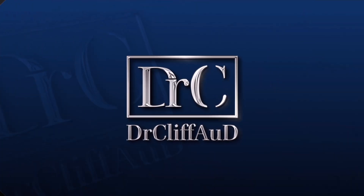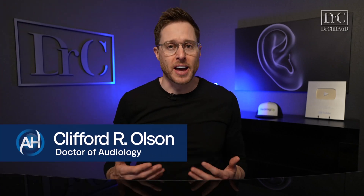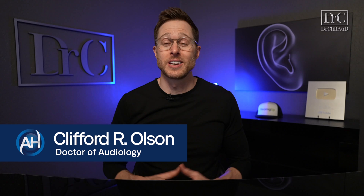Well, it's official — hearing aids are smarter than we are. Hey guys, Cliff Olson, doctor of audiology and founder of Applied Hearing Solutions in Phoenix, Arizona. And in this video, I'm exploring the rise of artificial intelligence and how it's already changing how hearing aids work.